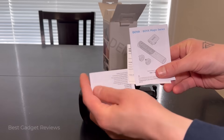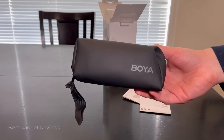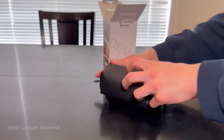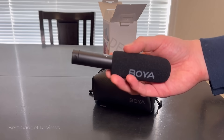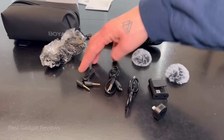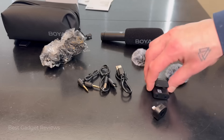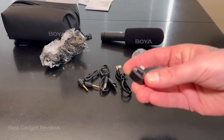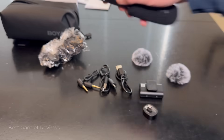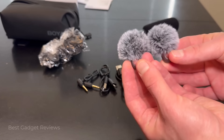Here it comes with instructions, and here it is in this awesome carrying case. Here's the microphone itself — very sleek and compact. Here's a windsock, some aux cables and USB-C cables for charging, and to plug into cameras. Here's the receiver for the camera, a lightning adapter, a USB-C adapter, and wind covers for the lavalier mics.